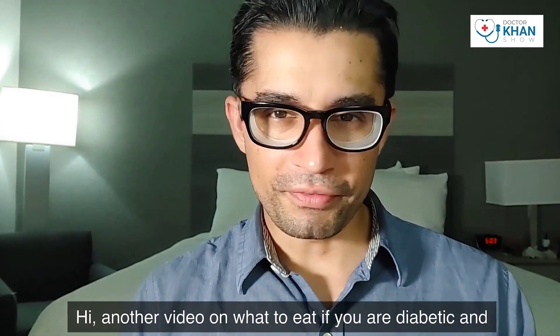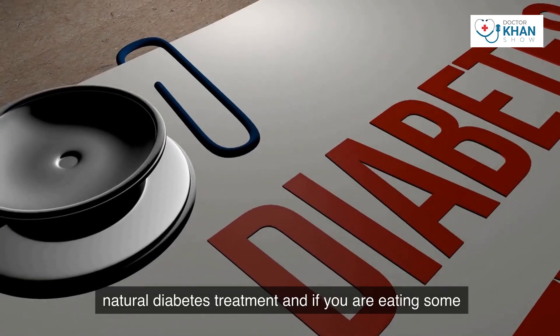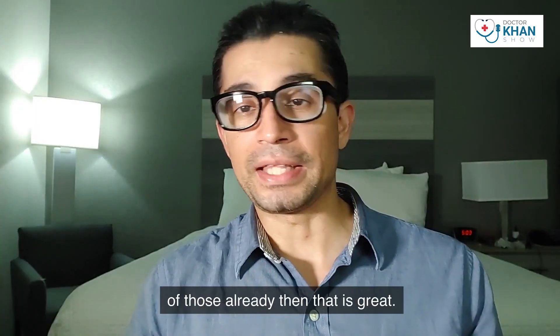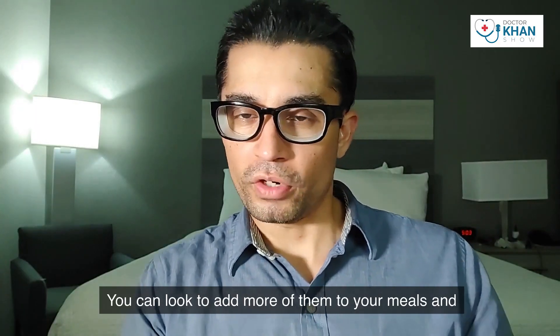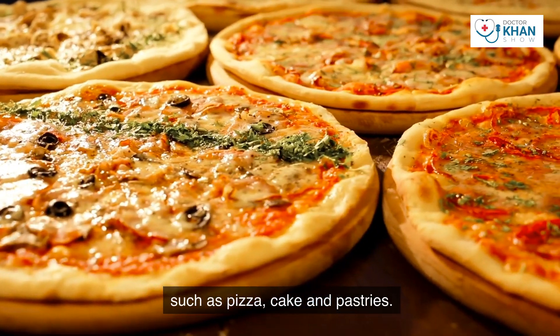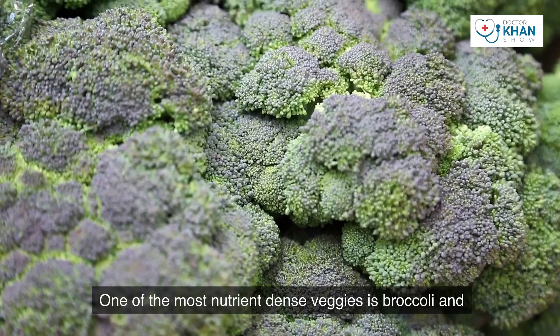Hi, another video on what to eat if you are diabetic. I'm Dr. Khan. Today we are going to talk about eight foods for natural diabetes treatment. If you are eating some of those already, that is great — you can look to add more of them to your meals, instead of garbage food that you need to throw out, such as pizza, cake, and pastries.